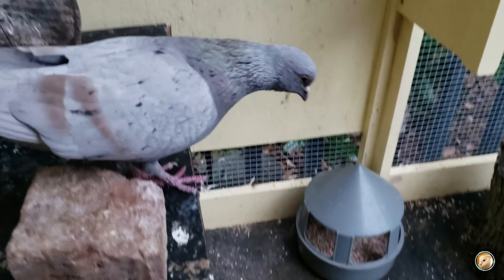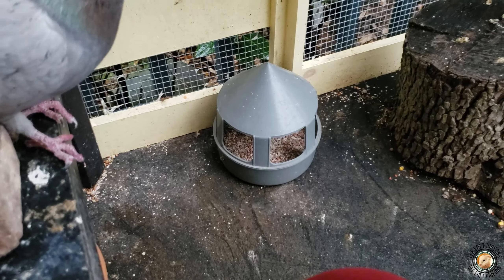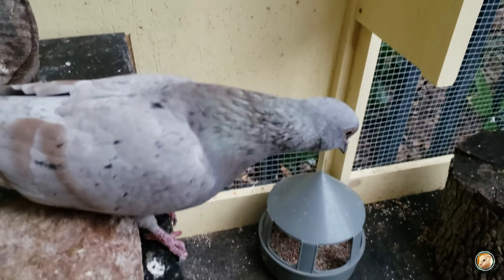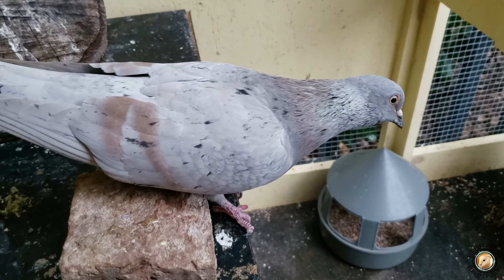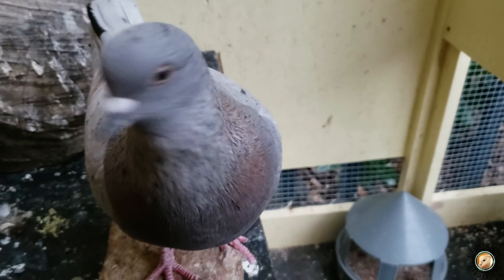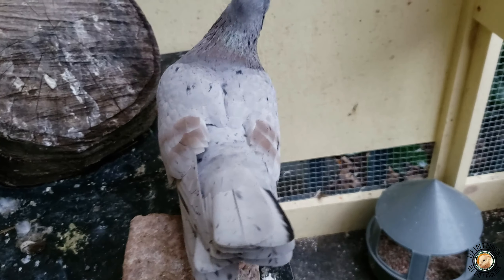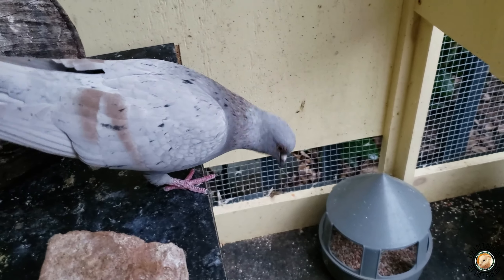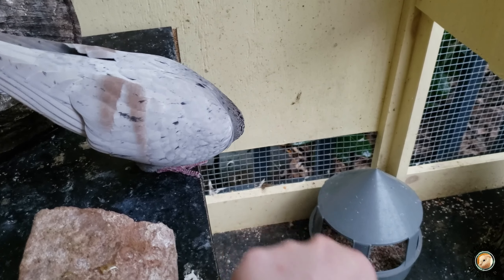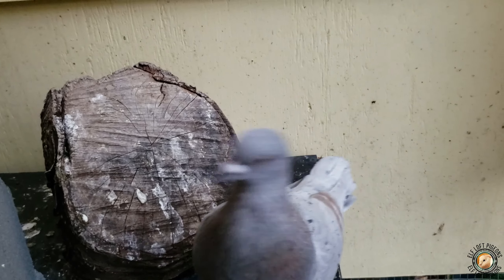So yes — the kelp granules source does have iodine in it. I'm going to keep adding kelp granules and then eventually the seaweed grit until I run out of it — not in huge quantities, but I'll add some. Hi, Cloud! Hi, hi, hi!